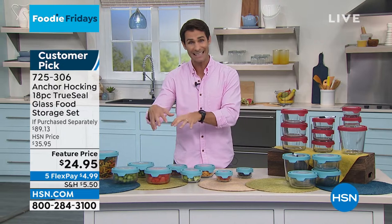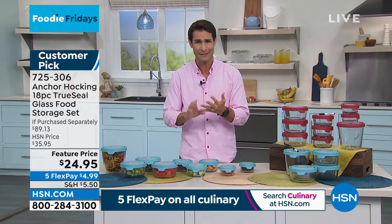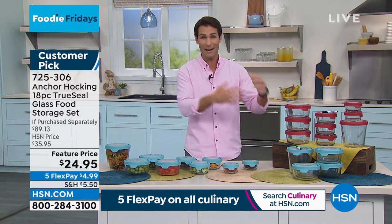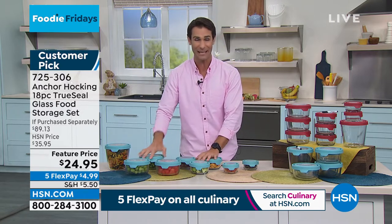That's nine vessels and nine lids of thick-gauge glass that won't stain, that won't hold an odor, that is freezer-safe, oven-safe, microwave-safe, dishwasher-safe. And let me show you.